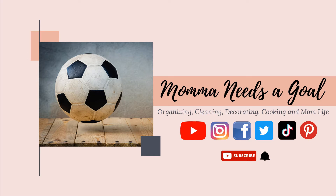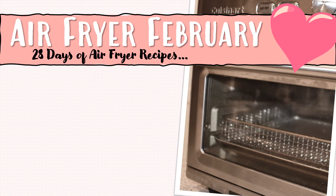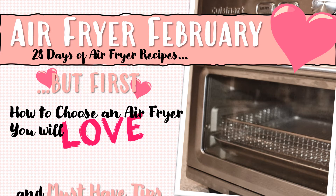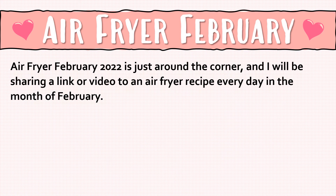Friends, it's soon to be Air Fryer February, where there will be 28 days of air fryer recipes. But first, let's talk about how to choose an air fryer that you will love, and must-have tips for using your air fryer. Air Fryer February 2022 is just around the corner.